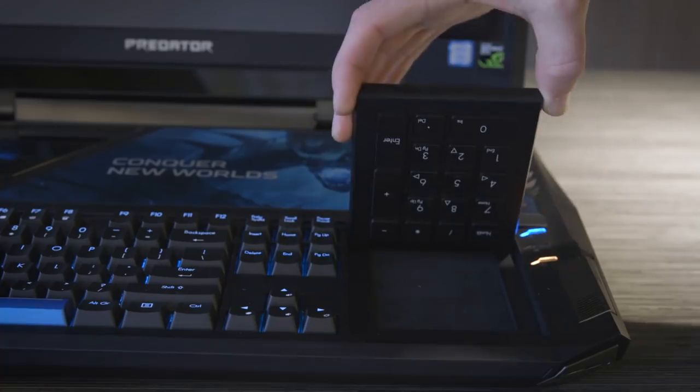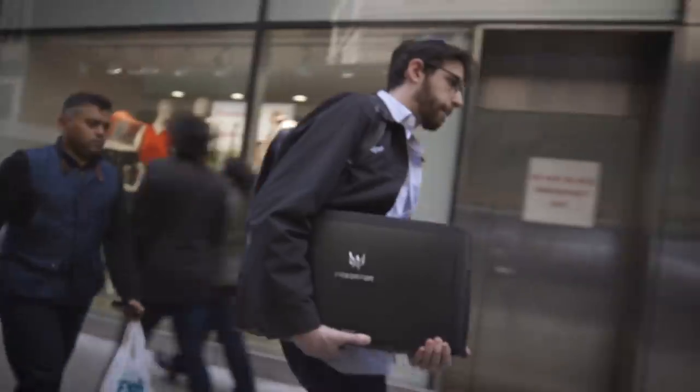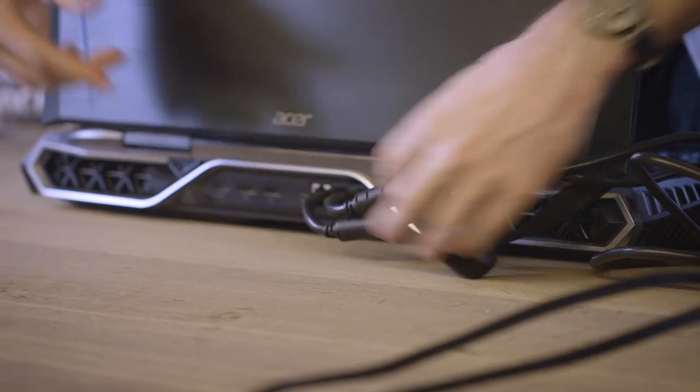Fortunately, the trackpad flips over to become a number pad, because if you're using the trackpad on this thing, you're already missing the point. And it is a bit bulky to carry around when you're out and about — I'd highly recommend using two hands to carry it at all times. And that's not even factoring in the chargers. That's right, there are two of them, each of which also weighs a couple pounds. And while the Predator itself is bigger than my entire backpack, fortunately Acer includes a custom wheeled case so you can take it to commute or to a nearby coffee shop.